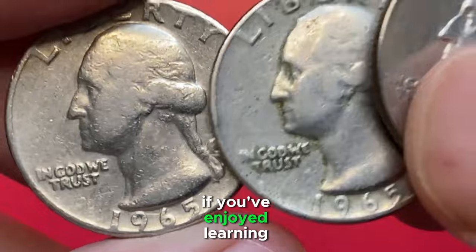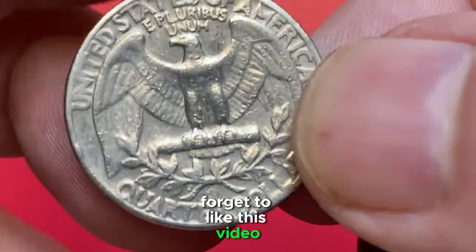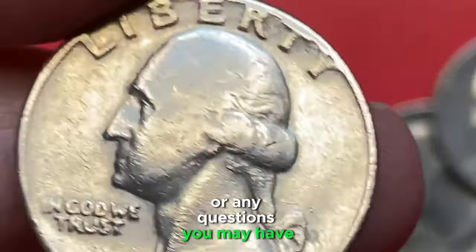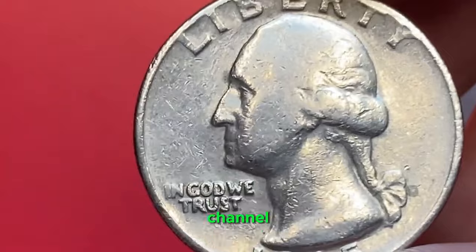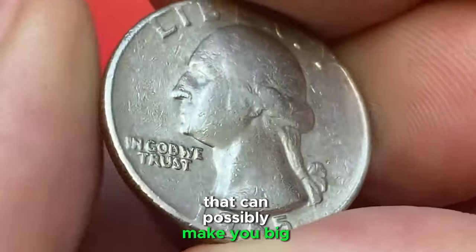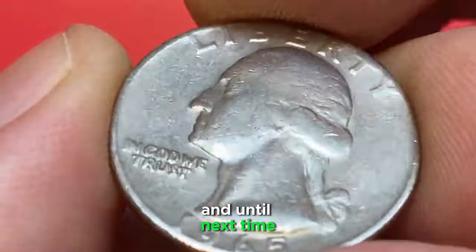If you've enjoyed learning about these rare coins and want to see more, don't forget to like this video, share it with your friends who might be interested, and leave a comment below with your thoughts or any questions you may have. And if you haven't already, be sure to subscribe to our channel for more numismatic content and the latest updates on rare U.S. coins that can possibly make you big money. Thank you for watching, and until next time, happy collecting.